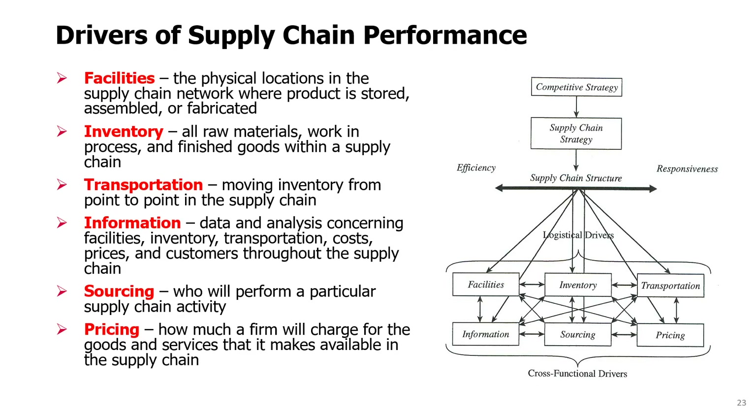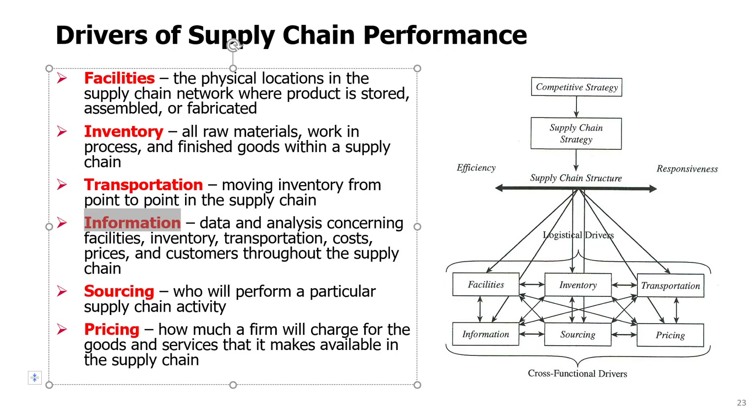The cross-functional drivers are information — often processing or getting the right information may affect our decisions and create significant cost savings or performance improvements. Sourcing is about deciding who will perform a particular supply chain activity. We might do our own manufacturing or outsource it and just do design. We might be vertically integrated with manufacturing, distribution, and retail, or focus only on manufacturing while having distribution and retail done by other companies. And the last driver is pricing — how much to charge for goods or services — which is a critical decision for profitability.